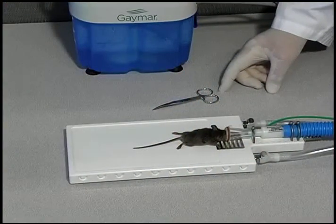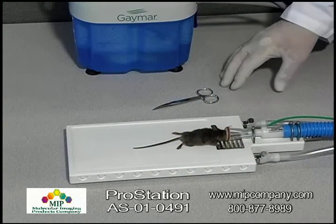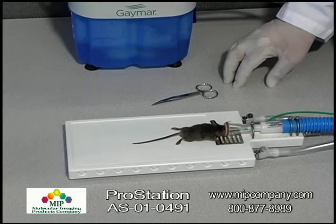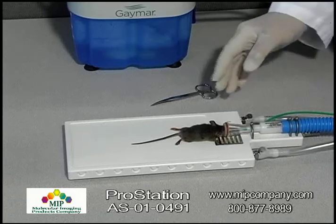Hello ladies and gentlemen, my name is Jim Houts and I'm here to introduce our newest product to our research anesthesia line, and that is our ProStation.